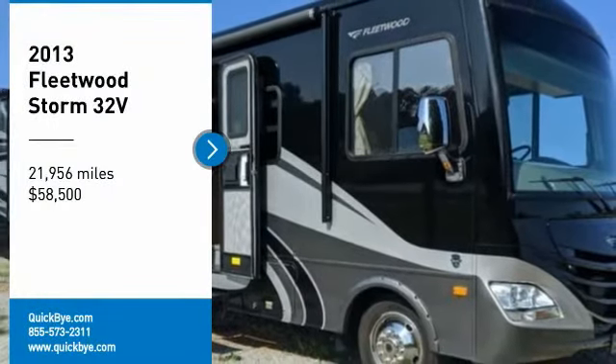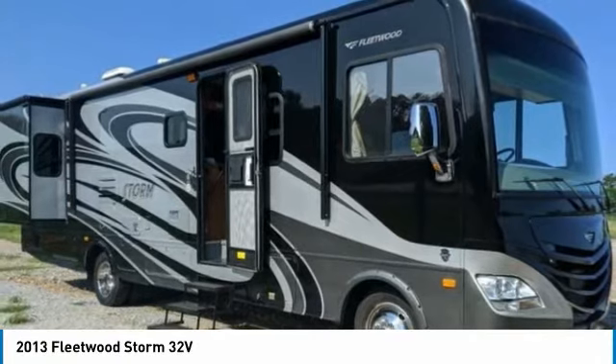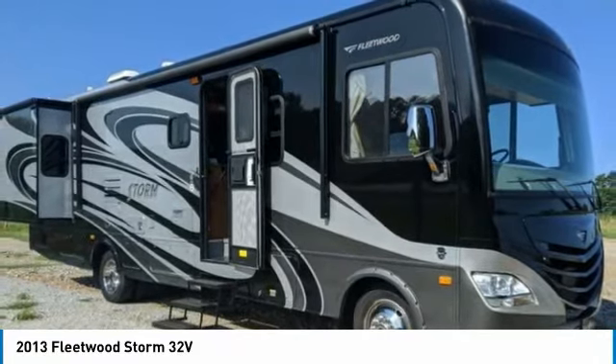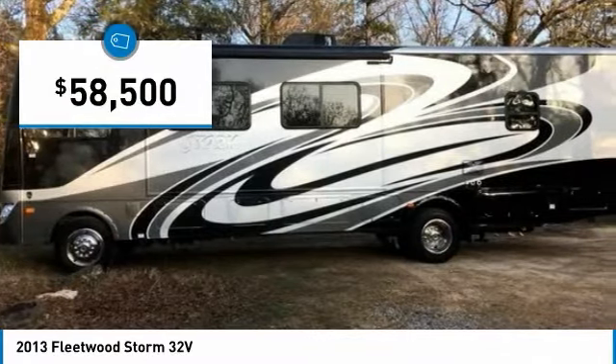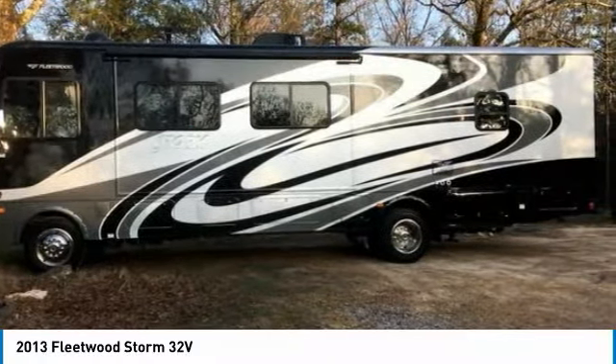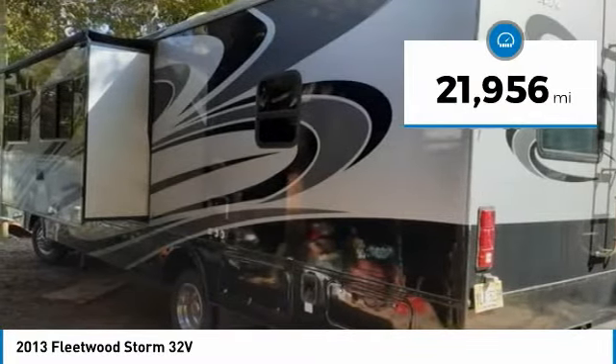2013 Fleetwood Storm 32V for sale in Water Valley, Mississippi 38965. Spread your wings and fly with this 2013 Fleetwood Storm 32V. This Class A motorhome is 32 feet in length and features a spacious floor plan, perfect for creating memorable experiences with loved ones and friends.